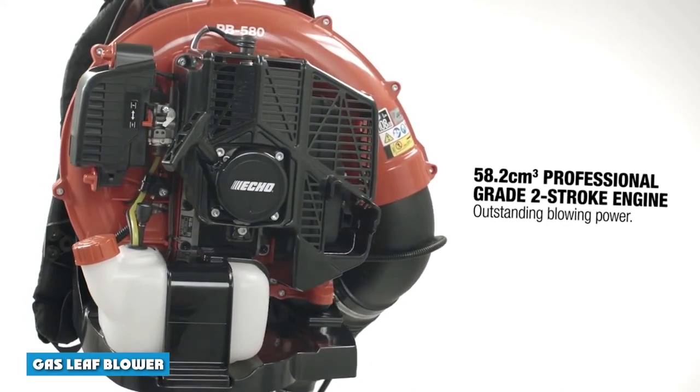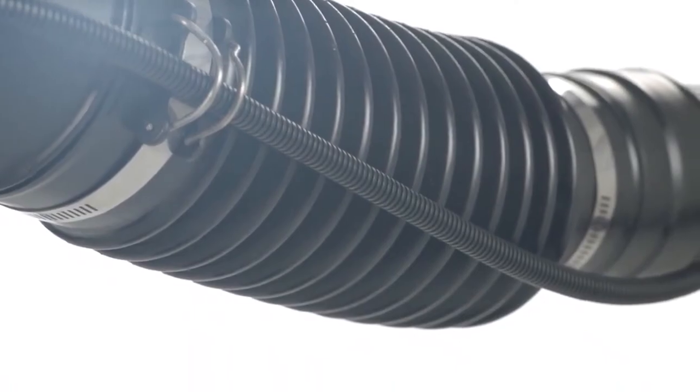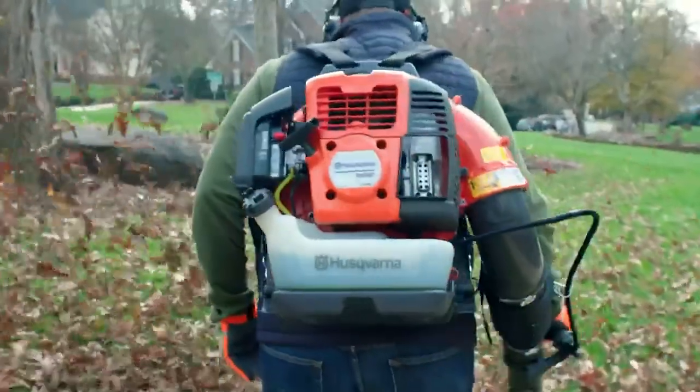Gas blowers are the best way to clear a parking area of excessive leaf litter. These provide the best power and can last for the entire day. This is crucial when dealing with commercial-sized properties. Gas blowers are quick and efficient.